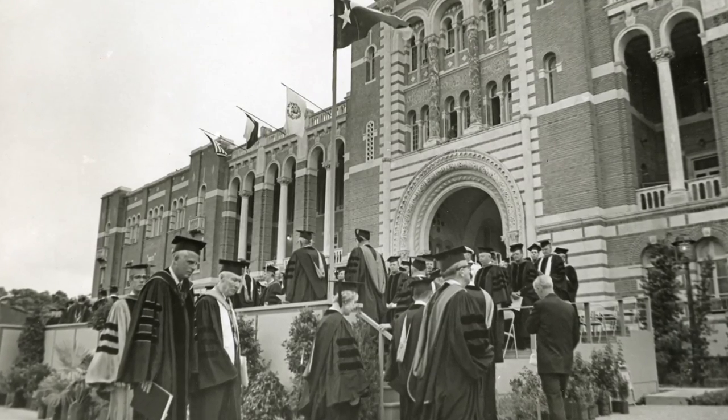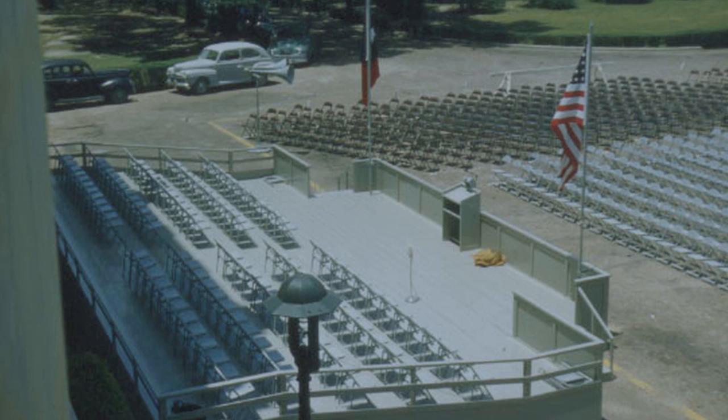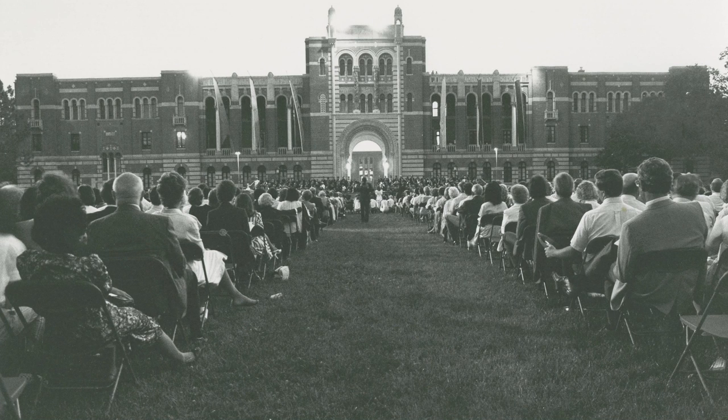In the 1950s they needed to move commencement again because of new building construction on campus, including Anderson Hall, and also trees. They had planted trees alongside the side of the chemistry building and they had begun to grow to a height where it was problematic to get a lot of people in there. So the decision was made to move commencement again to Lovett Hall — but now on the outside rather than on the inside on the quad. The outside at that point, what we now call Founders Court, was still a parking lot in those days.